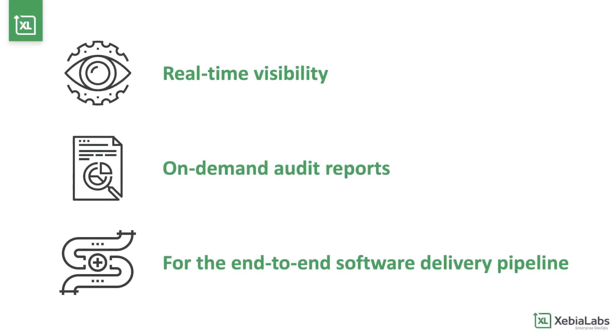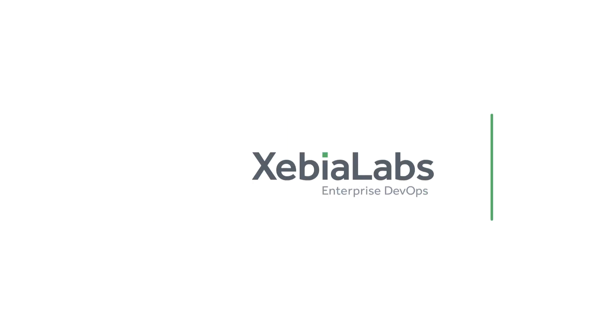XebiaLabs' chain of custody capabilities give you real-time visibility into software delivery and on-demand audit reports that let you know what happened to your code, from the time it was checked in, to the time it was released to production. Visit XebiaLabs.com to get started for free today.